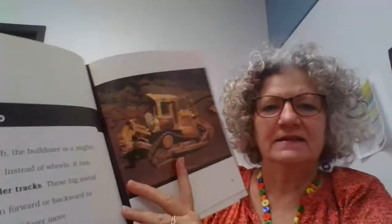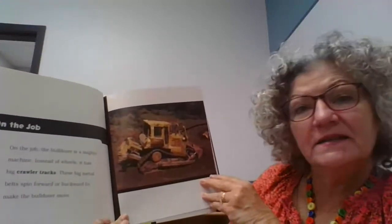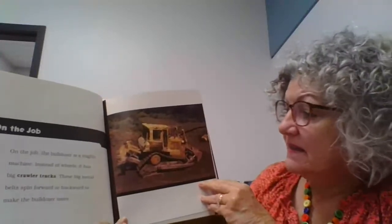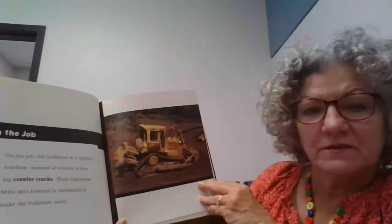This is another book that has photographs in it. Bulldozers on the job — the bulldozer is a mighty machine. Instead of wheels, it has big crawler tracks. These big metal belts spin forward or backward to make the bulldozer move.